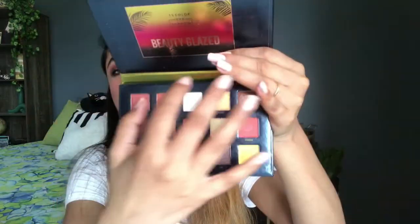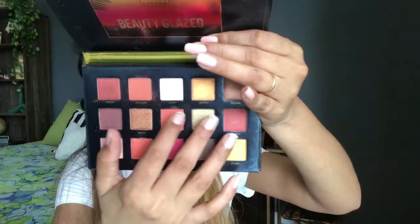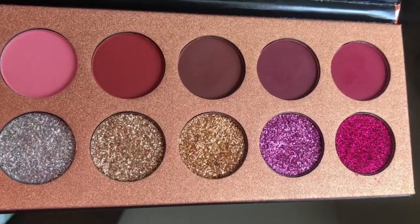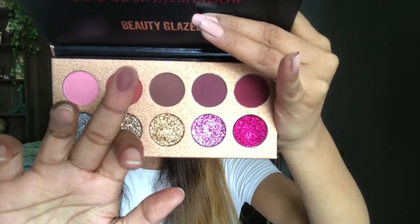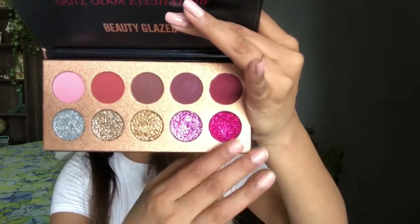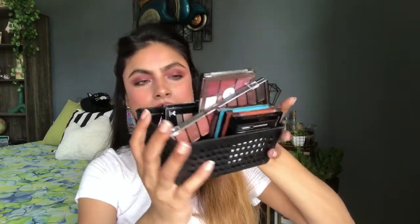Next eyeshadow palette from Beauty Glazed is the Sunset Dusk — you get 15 colors. It is also beginner-friendly and pocket-friendly. The shades are very good — brown shades, peach, some glittery and yellow shades, so many shades. The next Beauty Glazed palette is also very beautiful — the main packaging is not even removed yet but I have already used it since I got it about a year ago. Look at these brown shades — gorgeous pressed glitter — these shades are to die for.